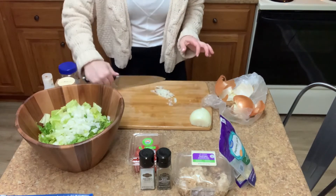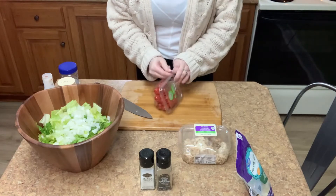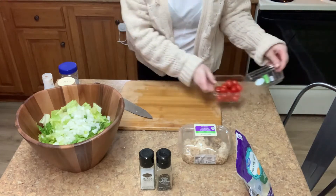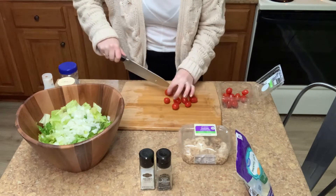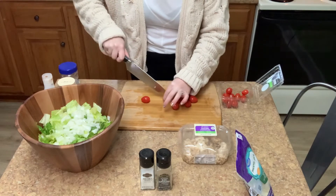Our onion is added in — now we're just going to move right on to the cherry tomatoes. I'm going to slice these right down the middle and throw them right on top. I'm going to try to keep them face up when I place them on the salad, because then when I add the salt and pepper it's more apt to stick to the tomatoes.